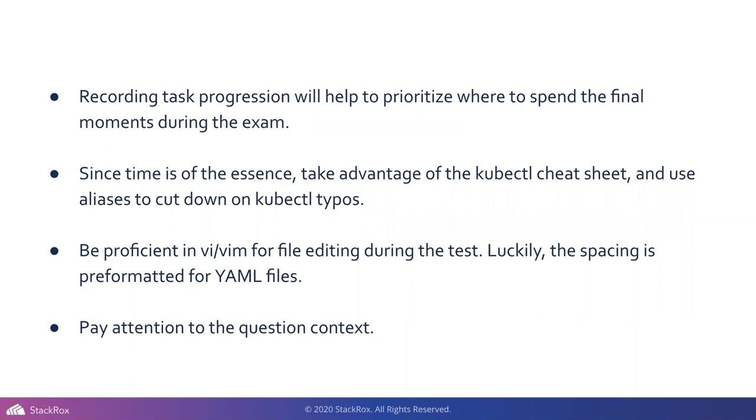Recording tasks — there are flags on every question. You can flag to return or flag to indicate you answered it. I actually flagged the questions I thought I got, and at the end I could look and say, okay, there are four questions I didn't get, and get a general sense of where I was point-wise. One thing to note: if the exam refreshes, you lose those flags.